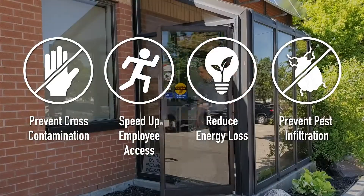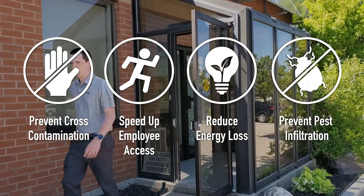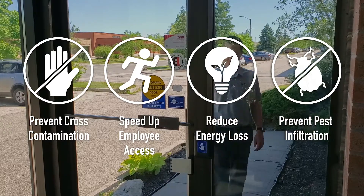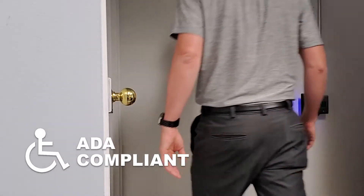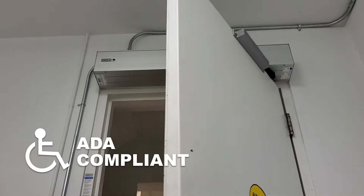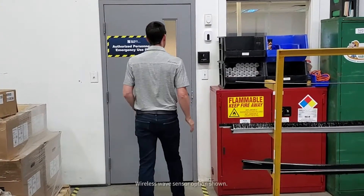Touchless wave sensors prevent cross-contamination, speed up access, reduce energy loss, and prevent pest infiltration. Our solutions are compatible with existing ADA compliant swing door operators and overhead doors.